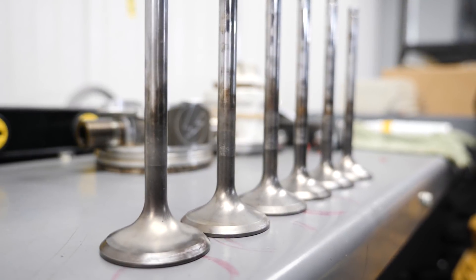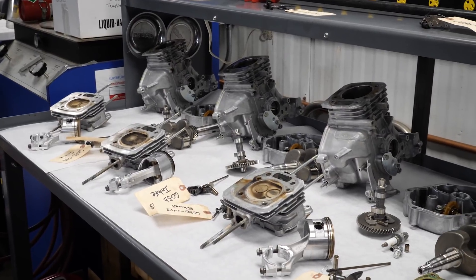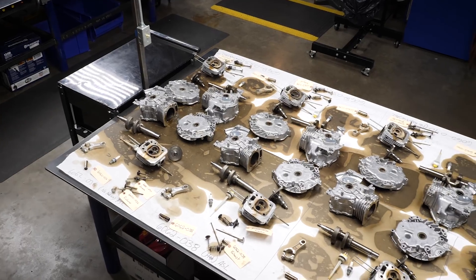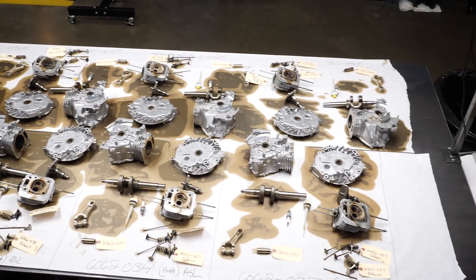We test everything from passenger car engines, to power sports equipment, to lawn and garden equipment here. The main purpose of the AML is to validate technologies for product development and for comparative analysis in the market of AMSOIL products, and make sure that AMSOIL is producing the best products possible.